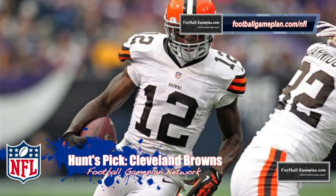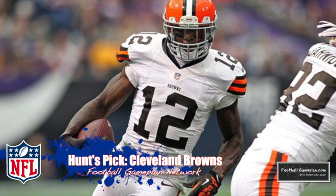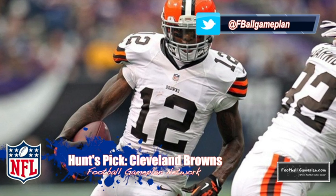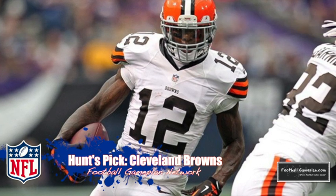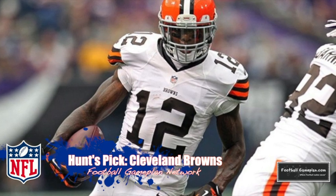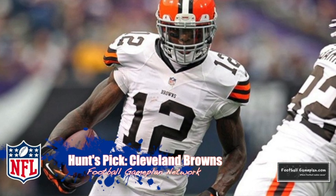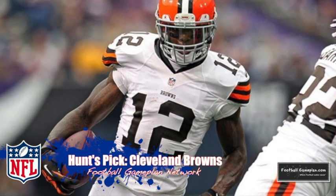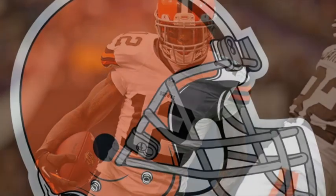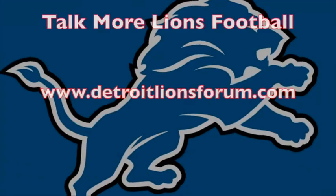I like the Browns in this ballgame. This is a very good matchup between two teams heading in the right direction, and I believe the Browns defense matches up very well versus the passing game of the Detroit Lions. That 3-4 defense is tough to throw against because you don't know where the fourth or fifth rusher is coming from, forcing the quarterback to hold the football too long and leading to sacks. Cleveland is young, they're believing in themselves, and they expect to win. I do think the Browns take care of business at home. And a huge shout out to Lion Fan Forums and Brown Fan Forums for always showing football gameplan support.